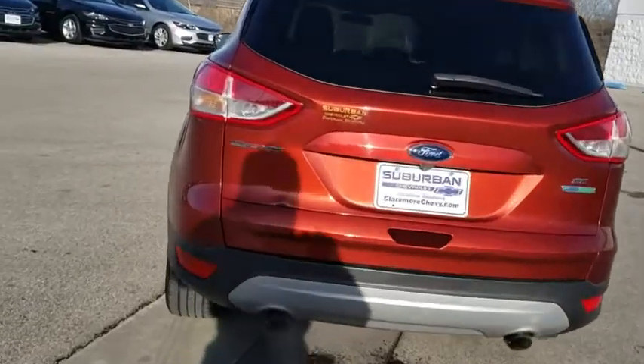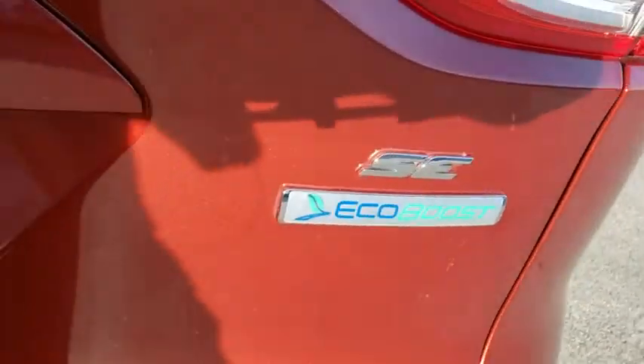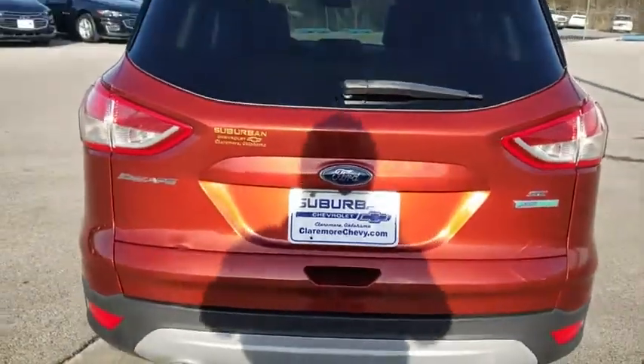Adjustable steering wheel, power steering, aluminum wheels, cruise control, four-wheel disc brakes, floor mats, rear defrost, front-wheel drive, AM/FM stereo radio, CD player, power door locks, MP3 player.